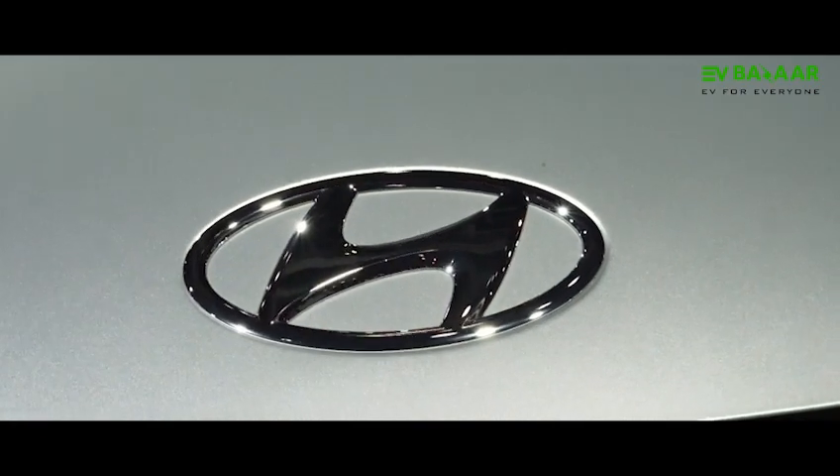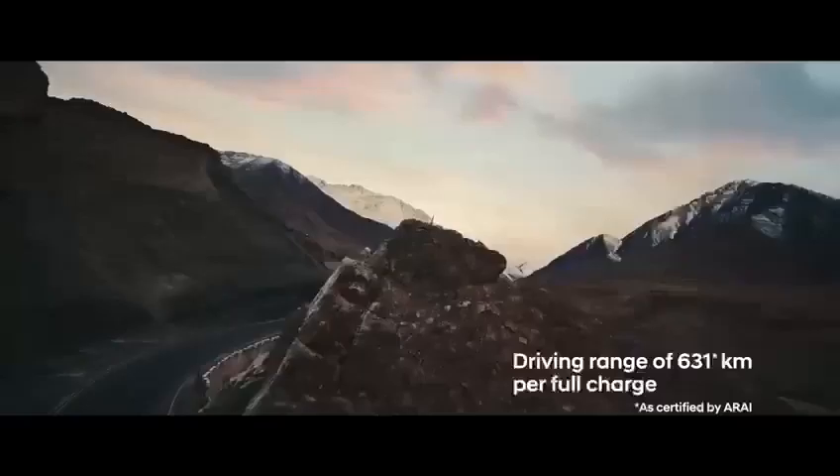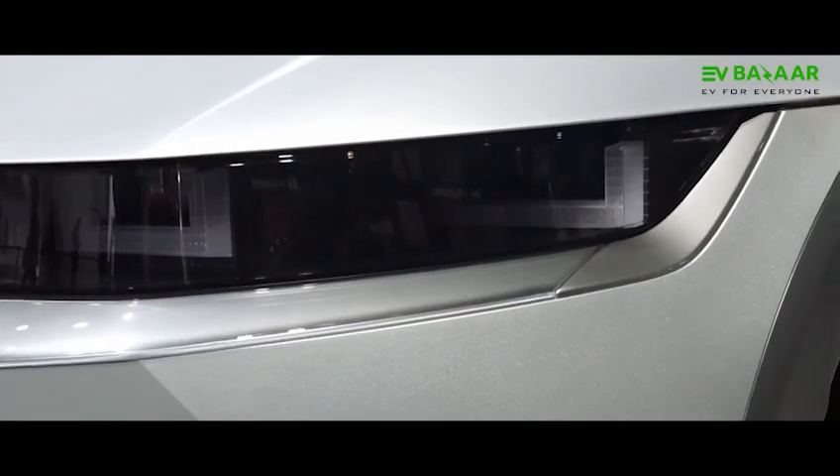Hyundai, one of the most leading car companies globally, has brought its EV car here. Its name is the IONIQ 5, which has a 72.6 kWh battery that gives a range of 631 km. This battery has two types of charging.